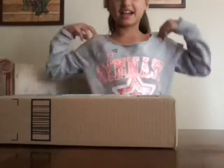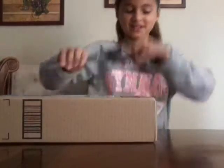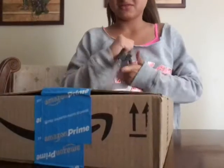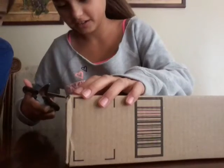Hey guys, we're just going to end today. I got a squishy package and I'll just be opening it. So I'm just going to open it. I'll cut the sides and then cut it.